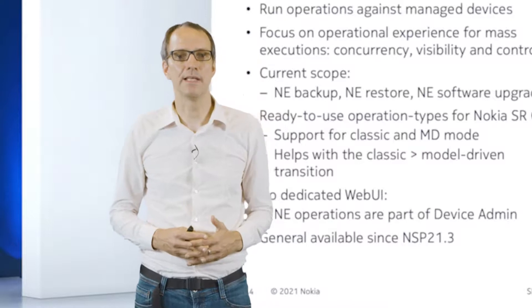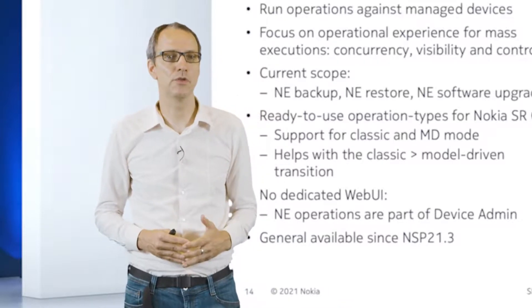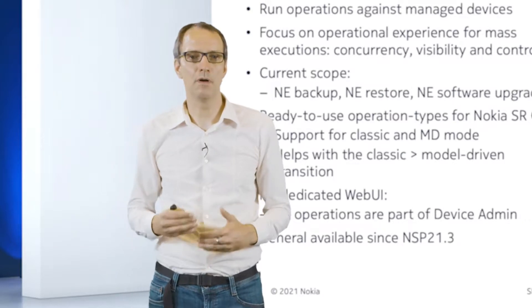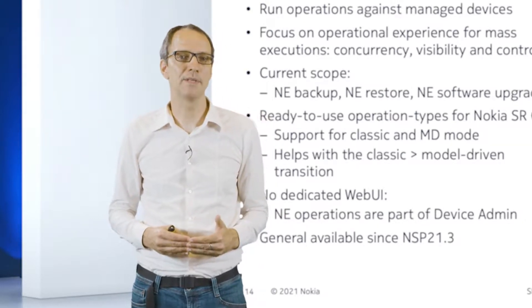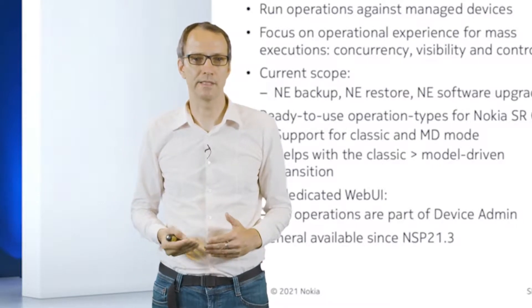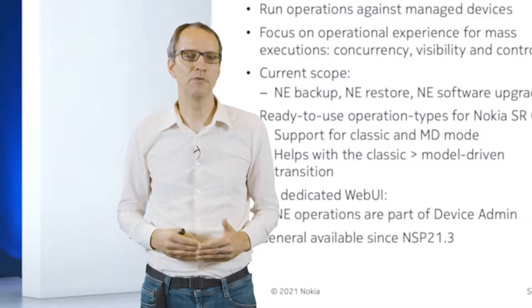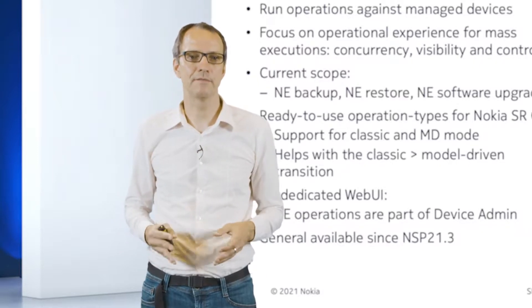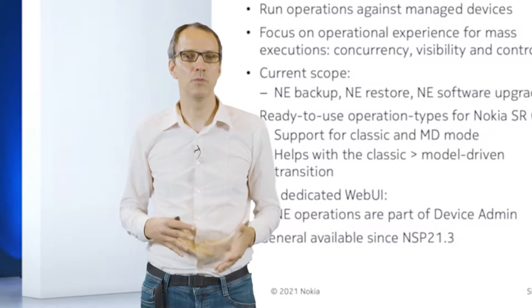A wider area is LSO. It was built as a framework to support operations at scale. In theory, you could do everything that LSO offers with the Workflow Manager itself, but the key question is: what happens if you want to execute the same operation against multiple nodes — potentially thousands or even tens of thousands? The problem with wrapping all of that into a single workflow is that you lose visibility into what was successful or unsuccessful. So we created a dedicated framework that gives you much better insight on what was good or bad.